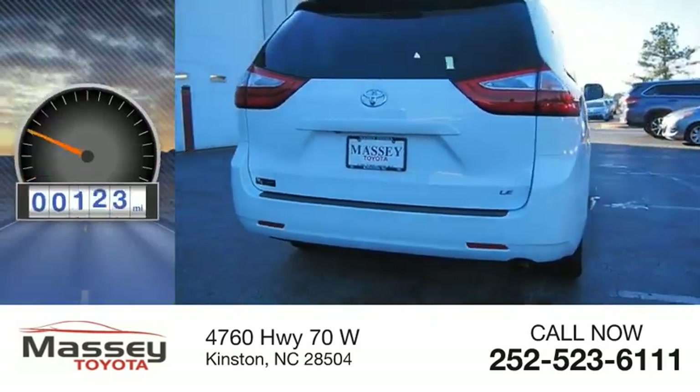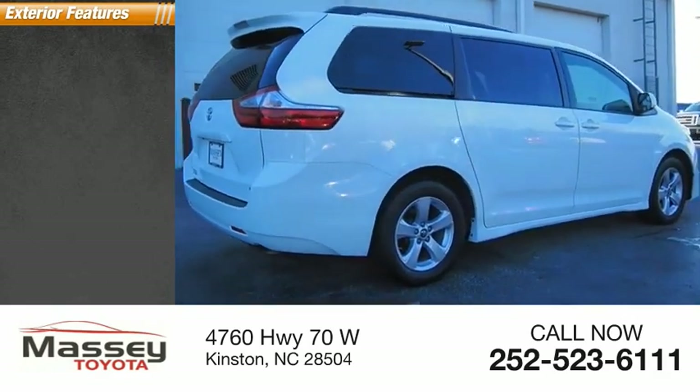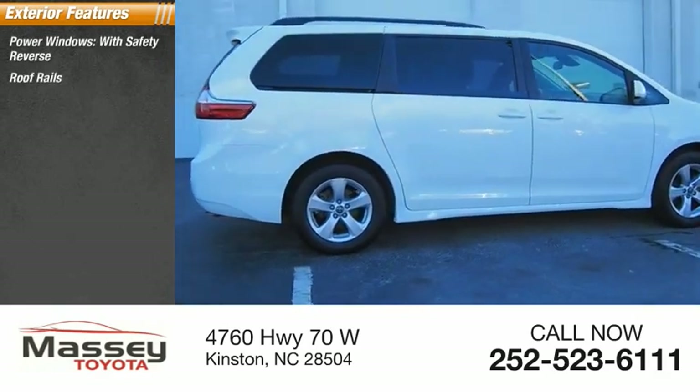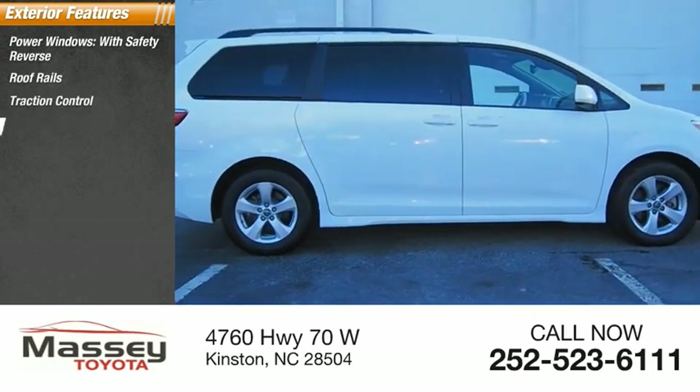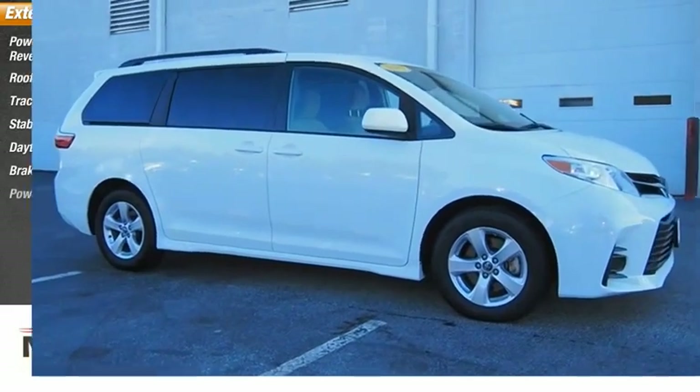This vehicle has less than 25,000 miles. Here are some of this vehicle's great options: power windows with safety reverse, roof rails, traction control, stability control, daytime running lights, braking assist, and power brakes.